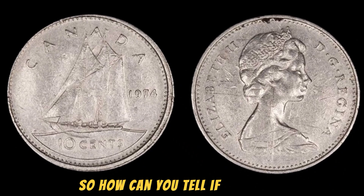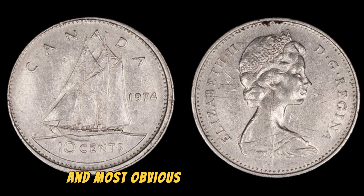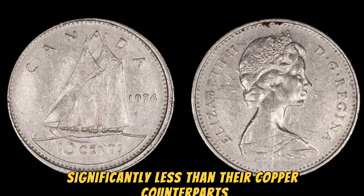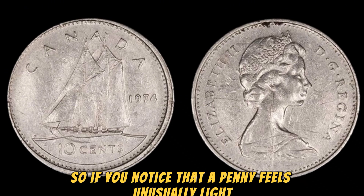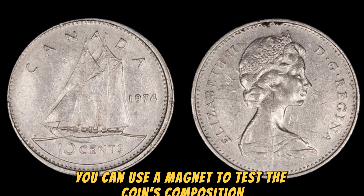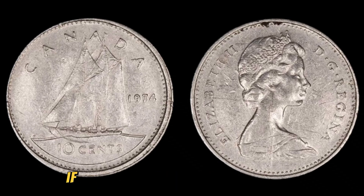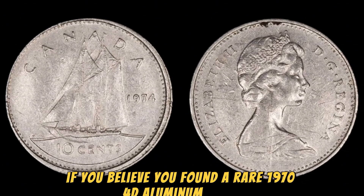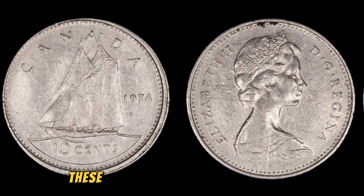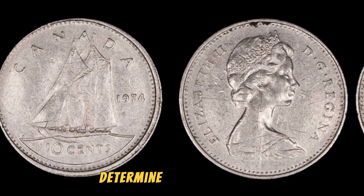How can you tell if you've hit the jackpot with a 1974 D aluminum penny? The first and most obvious clue is the weight of the coin. Aluminum pennies weigh significantly less than their copper counterparts, so if you notice that a penny feels unusually light, it could be a valuable error coin. In addition, you can use a magnet to test the coin's composition — aluminum is non-magnetic, so if the penny doesn't stick to the magnet, you might have struck gold. If you believe you've found a rare 1974 D aluminum penny, it's crucial to have it authenticated by a professional coin grading service, which can confirm the coin's authenticity and assess its overall condition.